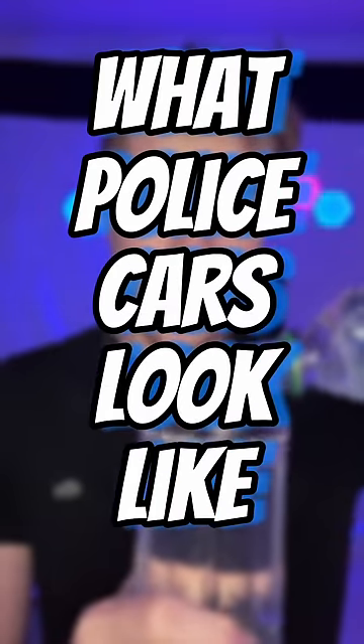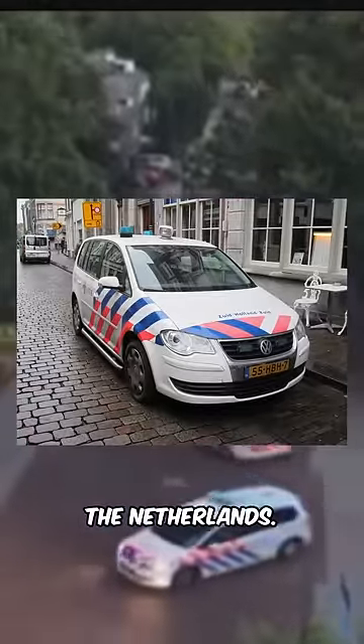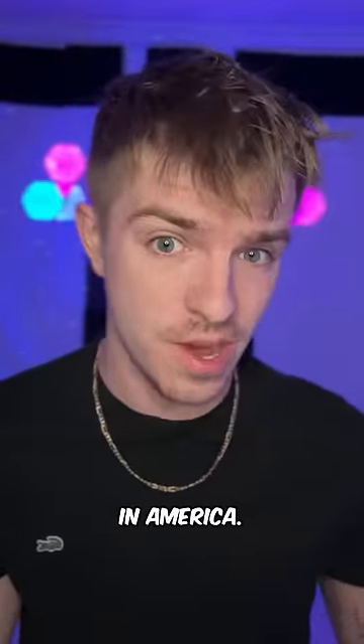What police cars look like in other countries, Part 1. Firstly, this is what the average two police cars look like in the Netherlands. I'm not gonna lie, these two Volkswagens right here are way less intimidating than the ones they have here in America.